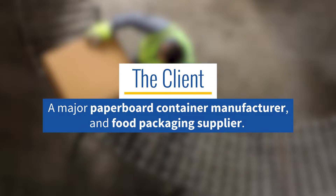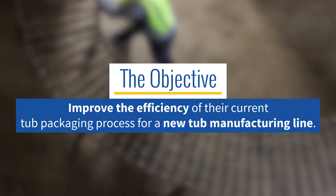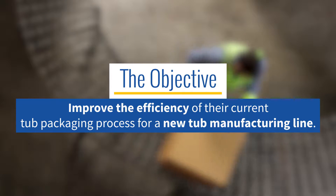A major paperboard container manufacturer and food packaging supplier reached out to MMCI in order to improve the efficiency of their current tub packaging process for a new tub manufacturing line.